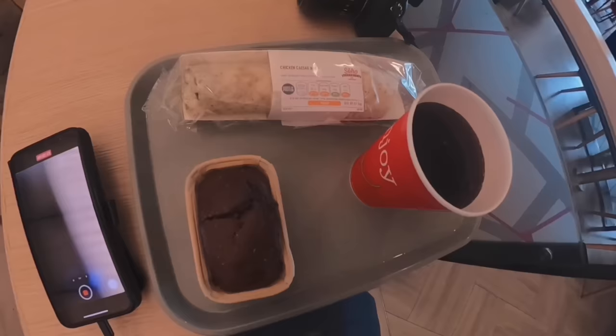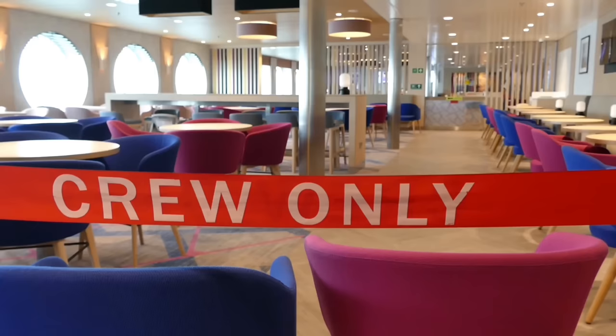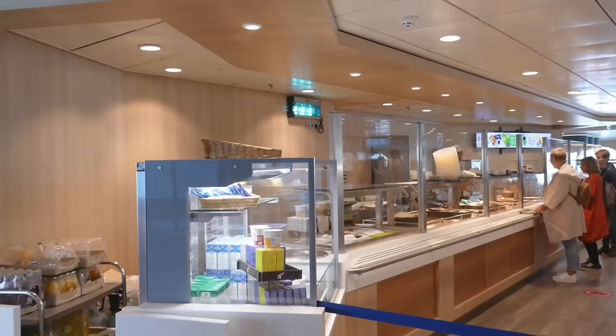I managed to get some lunch in the café on board. They did accept the voucher — we've got a chicken Caesar wrap, a Pepsi Max, and apparently a locally sourced Kent Tiffin chocolate and coconut bar. There were still people being served in the buffet queue as we drew into Calais, so I think I made the right decision backing out of that.